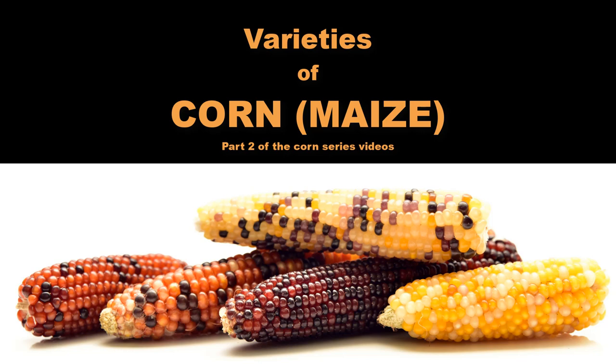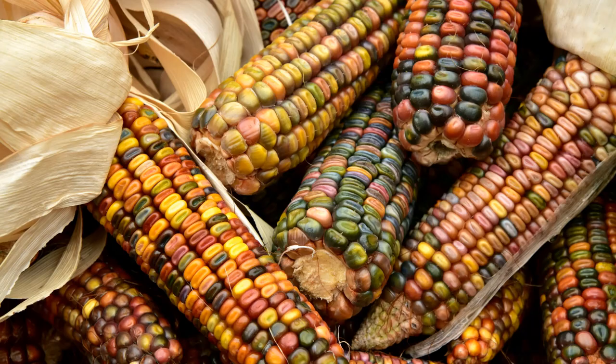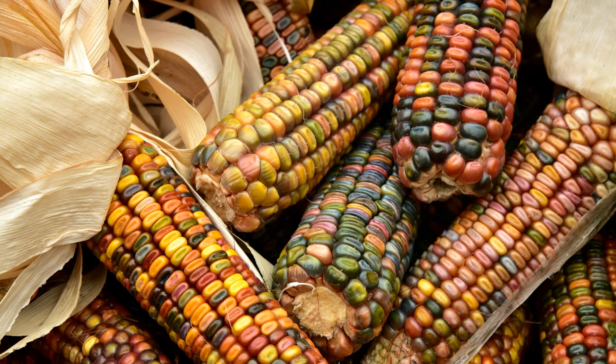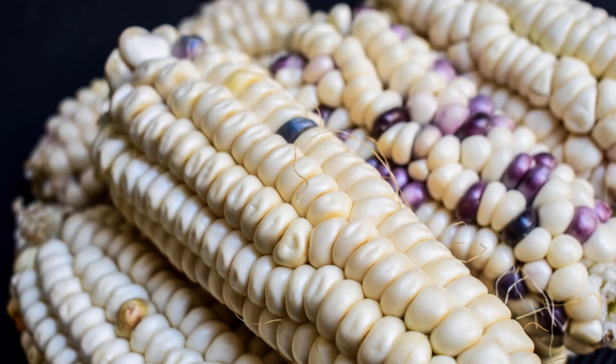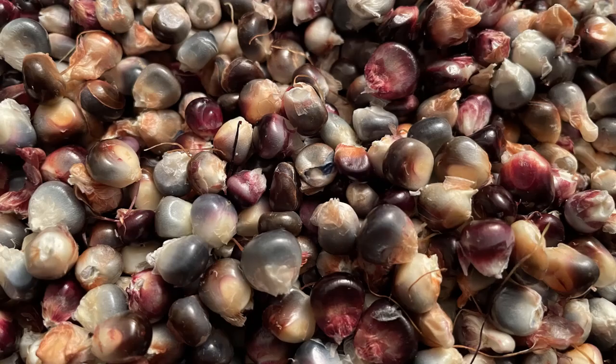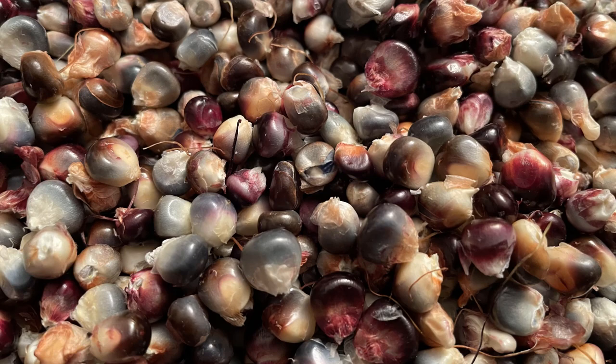The truly immense diversity of modern corn is unknown to most consumers. Just one seed bank in Arizona called Native Seeds Search has a collection of over 500 unique samples of corn seeds. There are many varieties of corn out there, grown for different uses, adapted to different growing conditions, featuring different colors and characteristics.